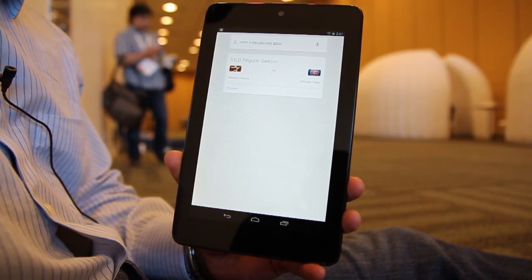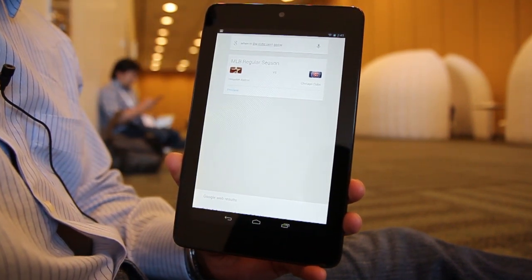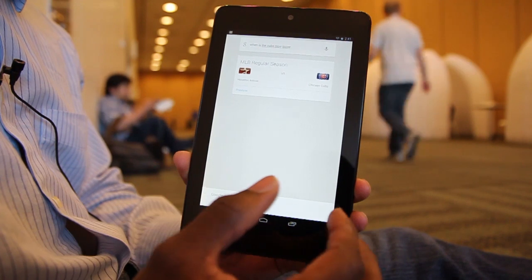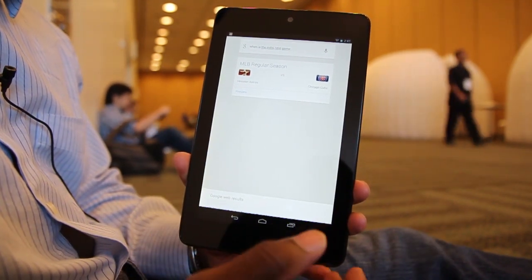The Cubs are playing the Astros tomorrow at 11:20 a.m. So, it's pretty cool how you can do a couple of things. This feature is called Google Now — kind of an expansion onto Google Search.